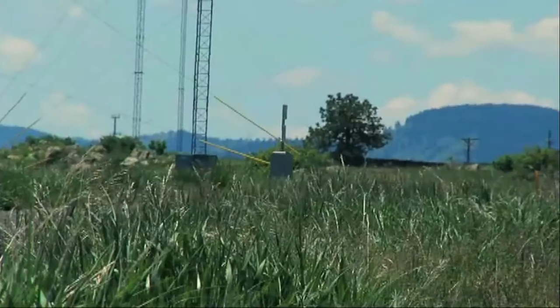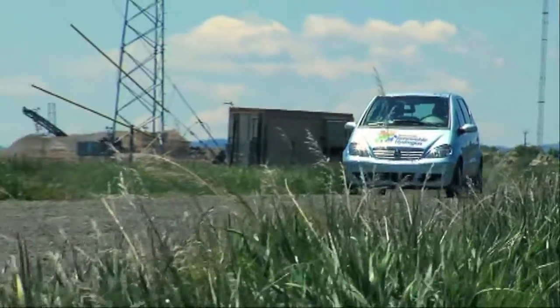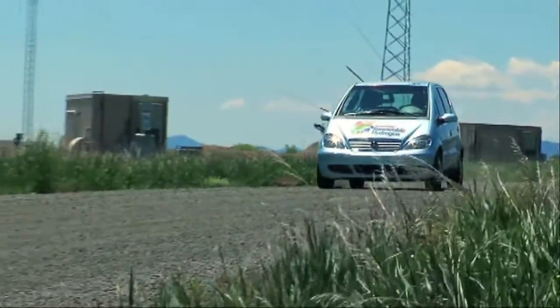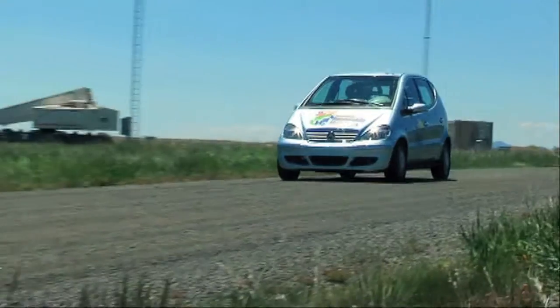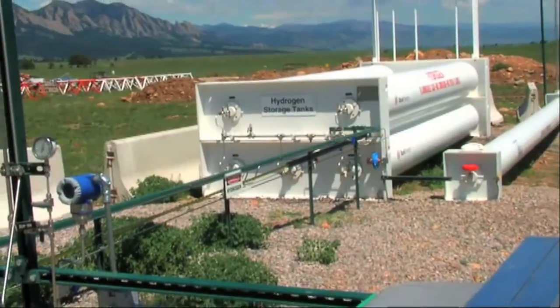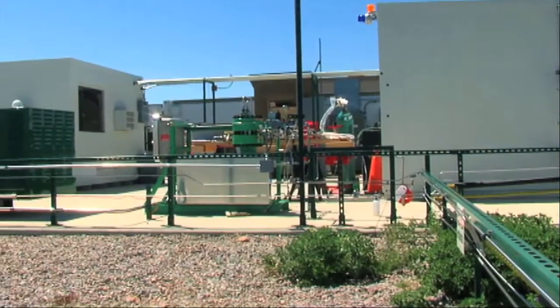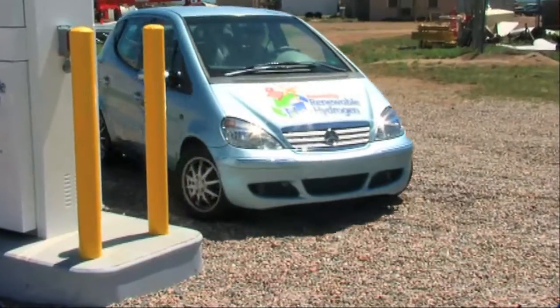In order to be practical for use in automobiles, fuel cells have to be made lighter and more compact, and be made to generate more power than they do today. That's the challenge facing engineers here at the National Renewable Energy Laboratory. At NREL's testing grounds in the foothills of the Rocky Mountains, engineers have replaced a gasoline engine in this car and modified it to run on hydrogen fuel cells.